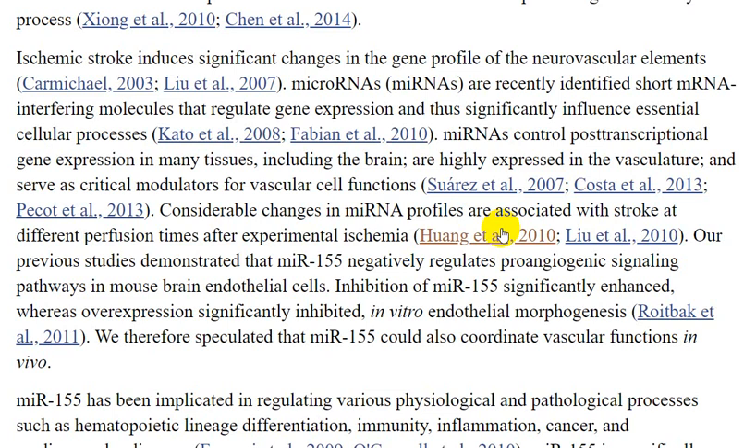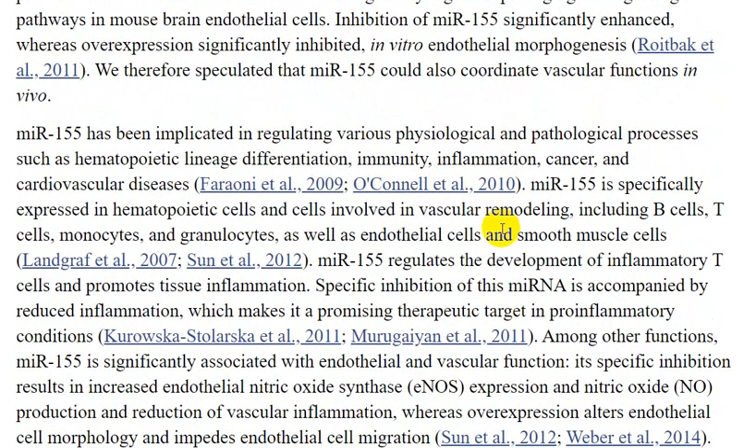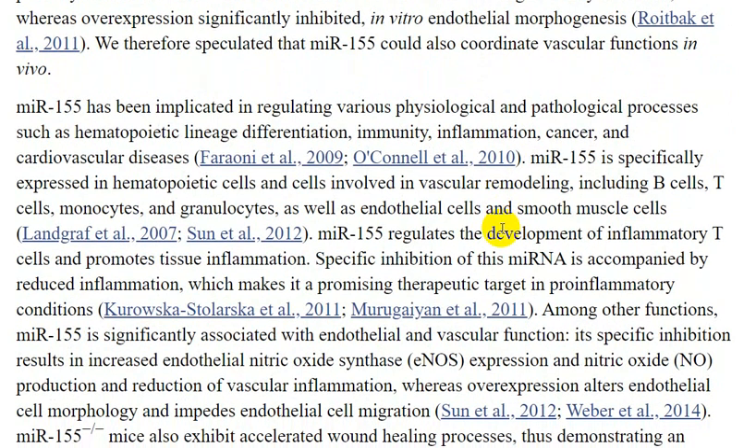It was speculated that miR-155 could play an important role in vascular function in vivo. miR-155 has been implicated in regulating various physiological and pathological processes, such as hematopoietic and lymphocyte differentiation, immunity, inflammation, cancer, and cardiovascular disease. miR-155 is especially expressed in hematopoietic cells and cells involved in vascular remodeling, including B-cells, T-cells, and monocytes.